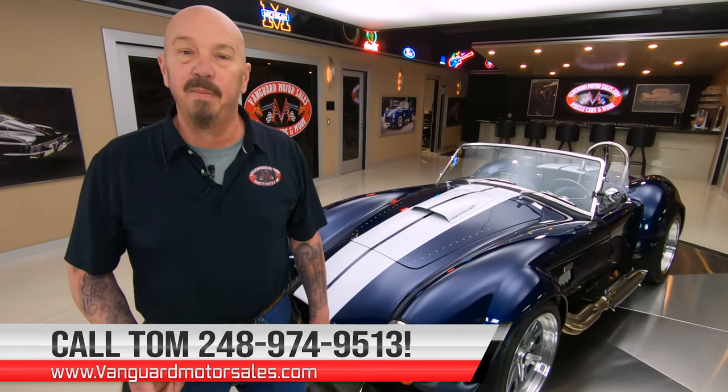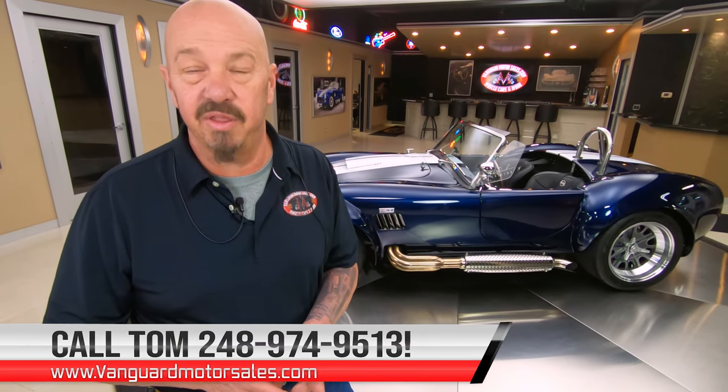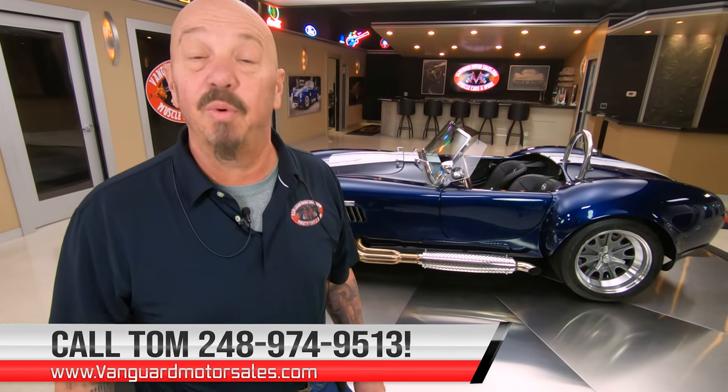Now guys, the first thing we do to every vehicle here at Vanguard is we put them up on the lift so we can see exactly what the bottom side looks like. Then we take pictures, we do an inspection, and we do a video of the bottom so you know exactly what your dream's going to look like when we park it in your drive.